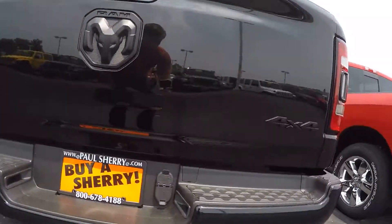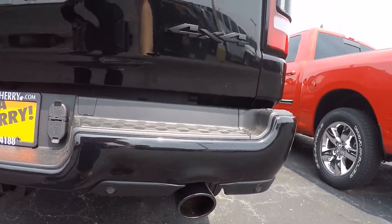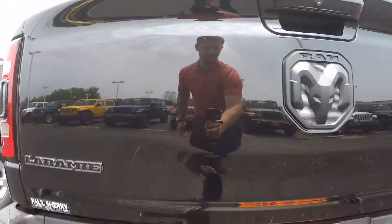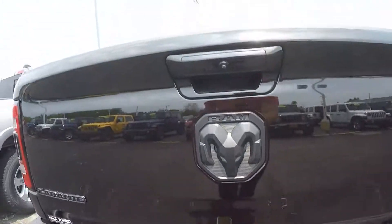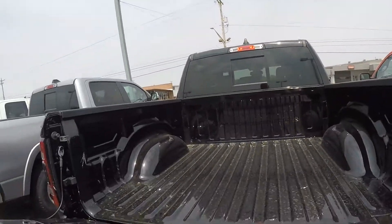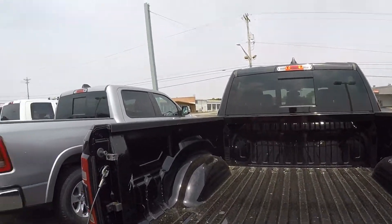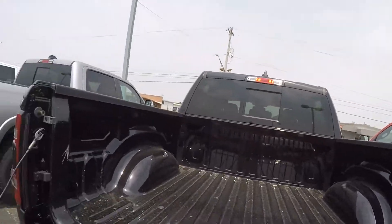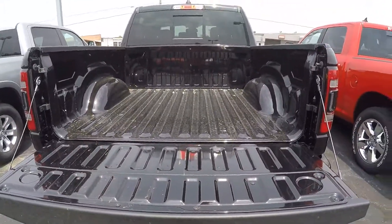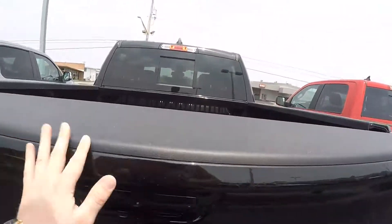Back here you've got the black appearance package, so you got black-tipped exhaust and black badging. You also have your tow package and rear backup camera. There's the bed — this is a dampening tailgate, so it automatically dampens and won't slam down.